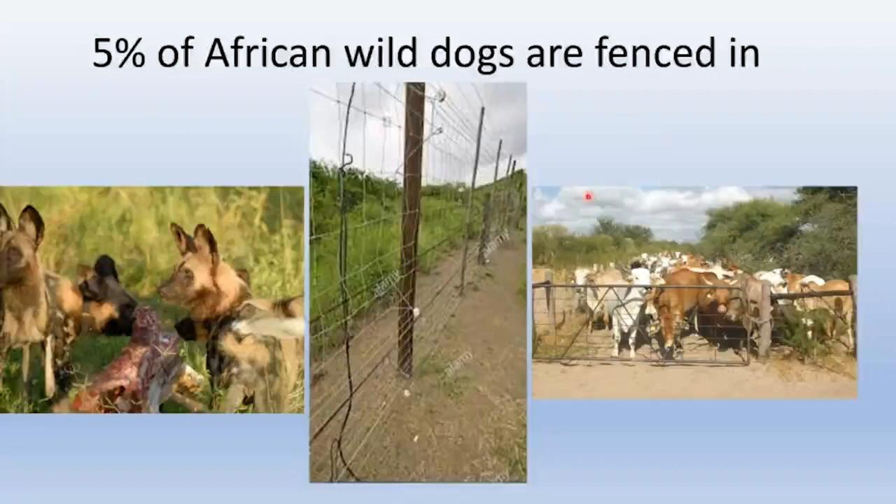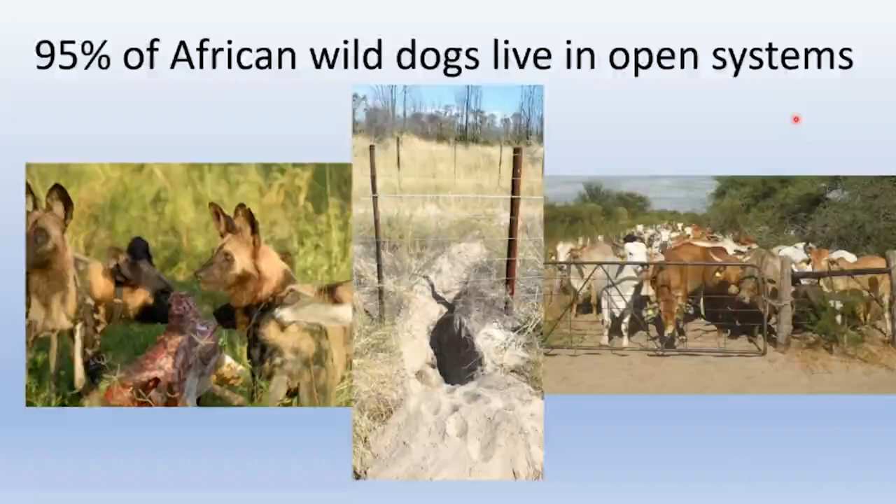Electric fences are effective at containing wild dogs, but they are way too expensive to be employed on a continental scale and need too much technology to be viable throughout much of Africa. Nearly all wild dogs — 95 percent of the population — live in open systems where the only thing between them and livestock is nominal fences that get knocked down by elephants, and if left standing, get dug under by warthogs and aardvarks. Wild dogs are perfectly capable of penetrating any of these fence lines.